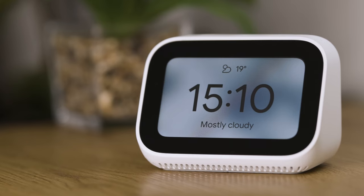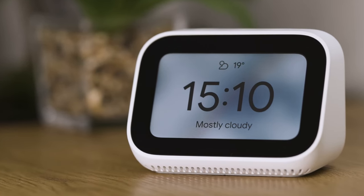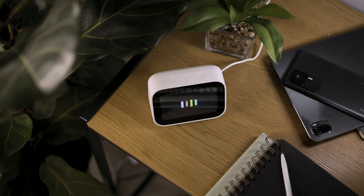You can play your favorite music, podcast or radio show from YouTube Music or Spotify directly on the Xiaomi Smart Clock. It also works with Chromecast, allowing you to stream your favorite shows, movies or music on your TV or speakers using only your voice.